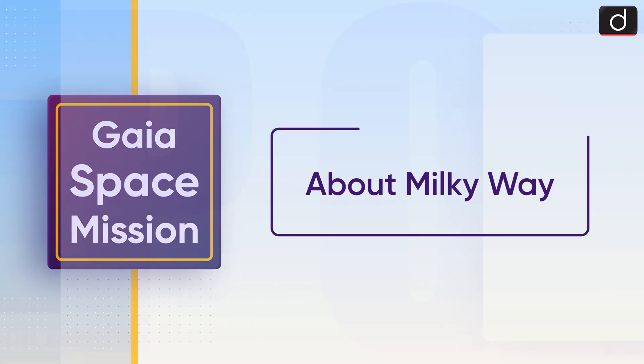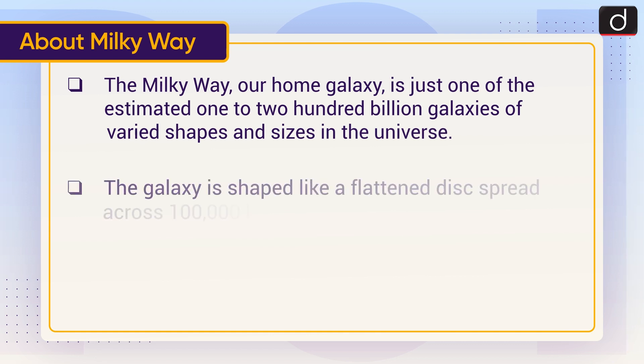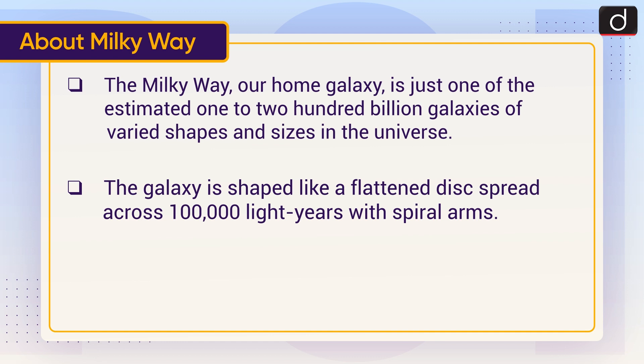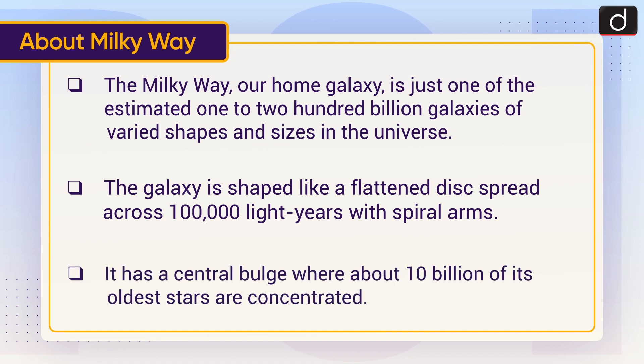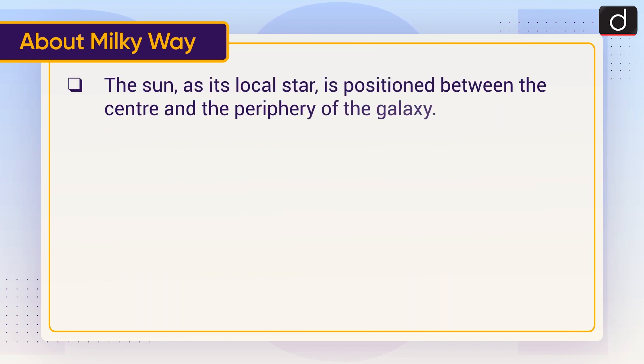Now let's discuss the Milky Way. The Milky Way, our home galaxy, is just one of an estimated 1 to 200 billion galaxies of varied shapes and sizes in the universe. The galaxy is shaped like a flattened disk spread across 100,000 light years with spiral arms, and has a central bulge where about 10 billion of its oldest stars are concentrated. The Sun, as its local star, is positioned between the center and the periphery of the galaxy.